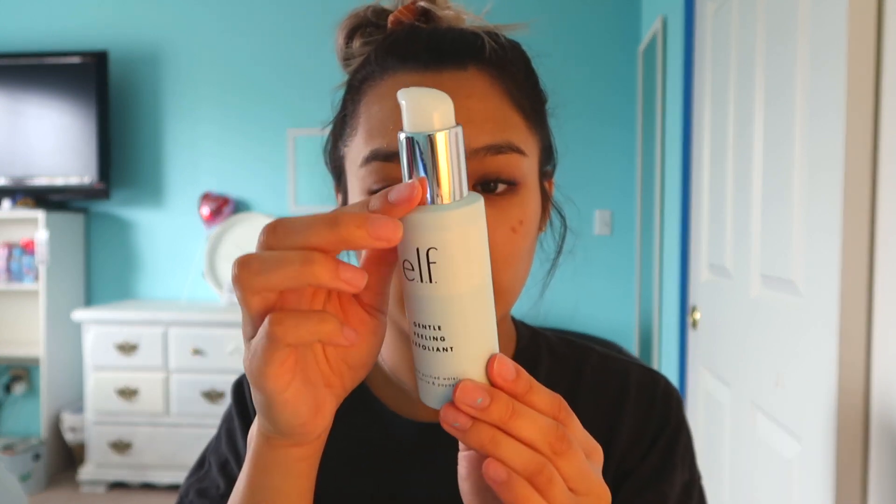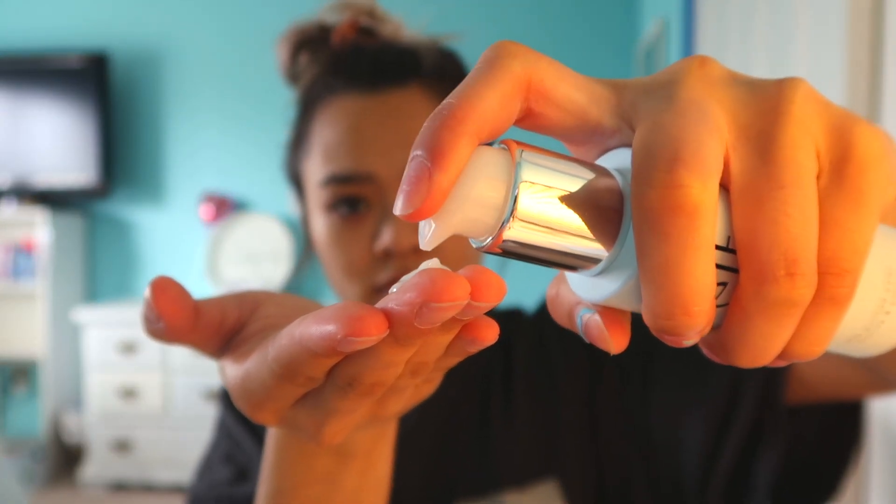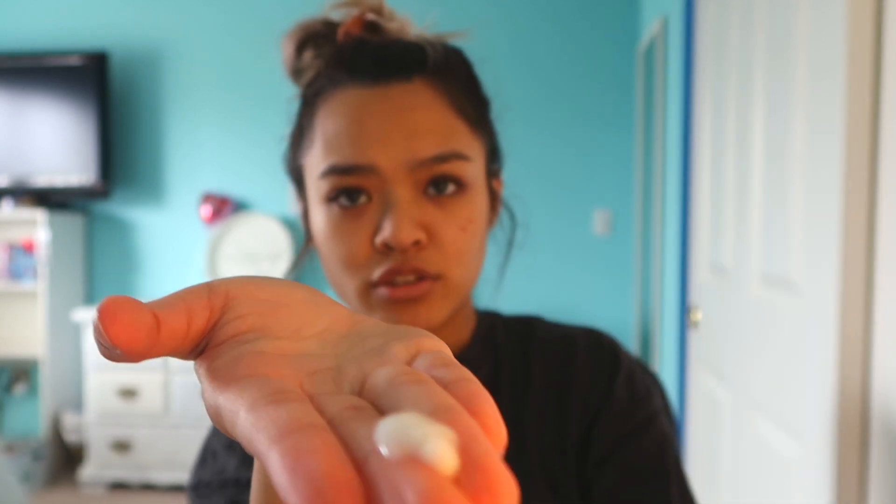Apply cleanser on dry face and gently massage in circular motions. This is what it looks like — it's a cute little bottle. I don't know how much to put, so let's see. Oh my gosh — zooming up for you guys, it's getting all of my dead skin off. Can you guys see that? That's so gross.